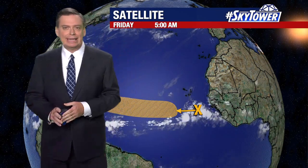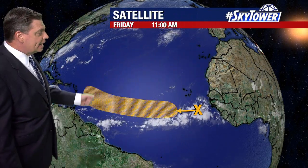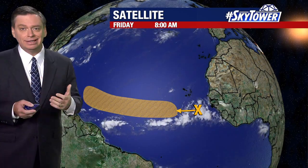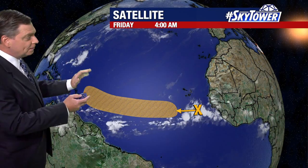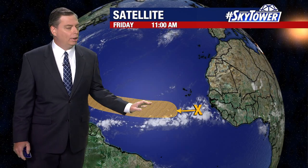Thanks for logging on to MyFoxHurricane.com. We're still watching that one area way out into the Atlantic. Yesterday we were talking about it working its way off the coastline — that disturbance would move over the waters and eventually there was at least the possibility we could see some development. It's still very disorganized and in the short term, really not expecting to see anything other than it continuing to work its way on towards the west.